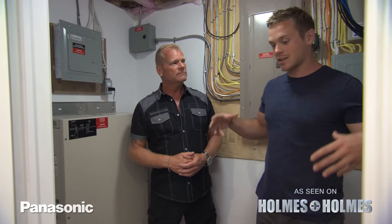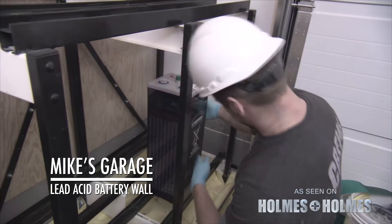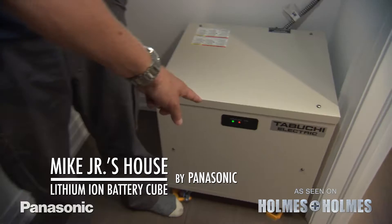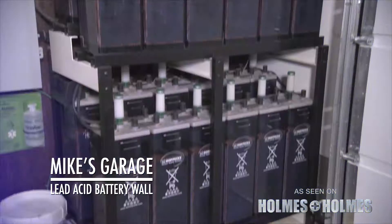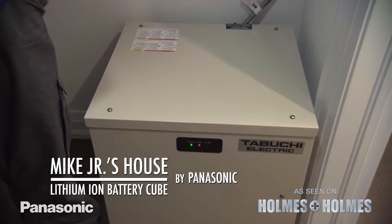We have 26 solar panels on the roof. With all the technology in this house, this is where it all comes together and talks to each other. We've got our electrical panel, our inverter, and our 10 kilowatt-hour battery. Panasonic has come up with something new — a lithium-ion 10 kilowatt-hour battery, compared to 24 huge batteries that used to make up your 10 kilowatt-hours. In just a few years, you've gone from a battery wall to a cube and still get your 10 kilowatt-hours of power.